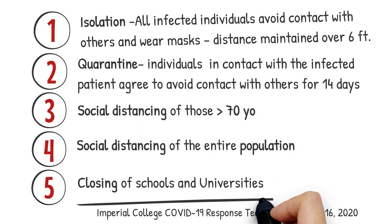The cornerstone for managing this disease is infection control, termed non-pharmacologic interventions. As outlined in the Imperial College COVID-19 Response Team's report of March 16, there are five tools designed to control the spread of infection: one, individual isolation — all infected individuals must avoid contact with others, wear masks, and remain at a distance of over six feet; two, voluntary quarantine — individuals who have come in contact with someone infected should avoid contact with others for 14 days; three, social distancing of those over 70 years old, remaining at home and avoiding crowds; four, social distancing of the entire population; and fifth, closing of schools, universities, and businesses.